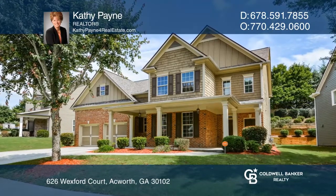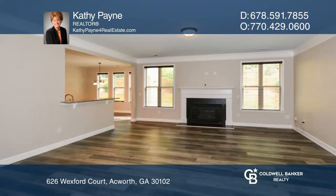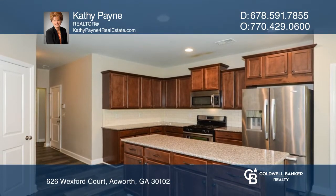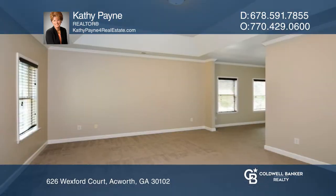This move-in ready home features an open floor plan with newer flooring and a kitchen with stainless steel appliances, granite counters, and a large island. The great room has a cozy fireplace.